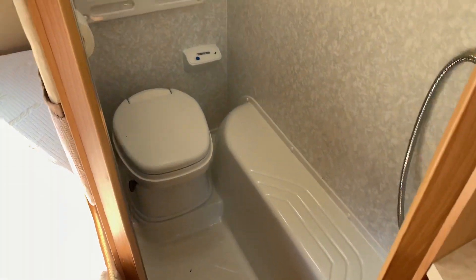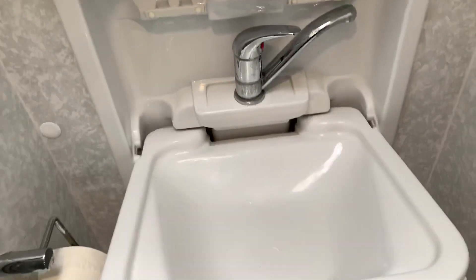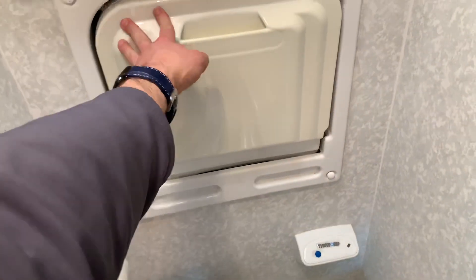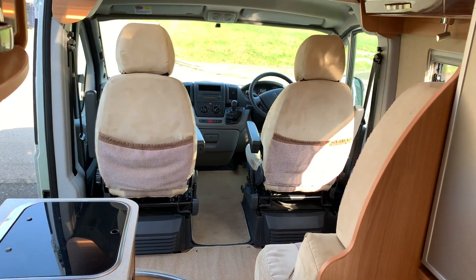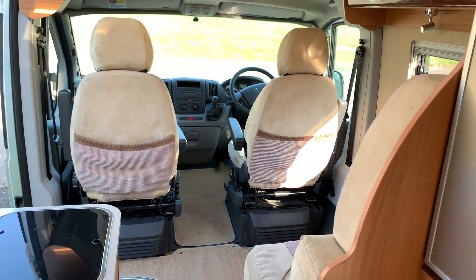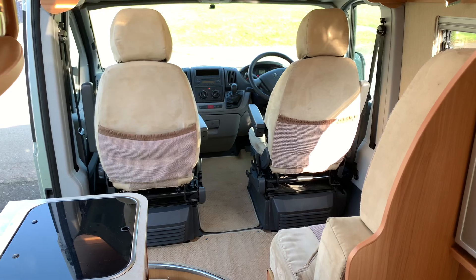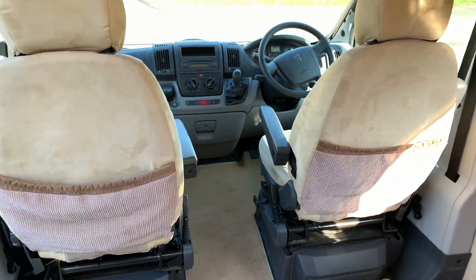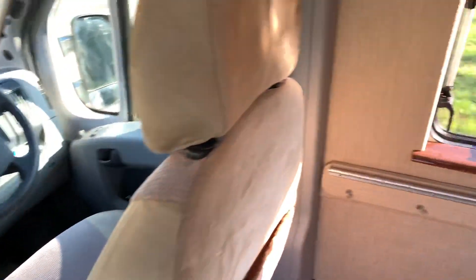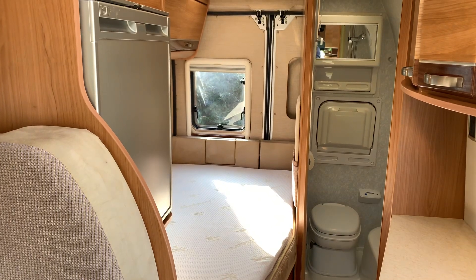In the other corner we've got a fully fitted bathroom with toilet and a sink that folds down, and a shower in the other corner. It does have 66 litres of fresh water storage and 50 for waste water, so it's enough for a couple of showers. Space for two seven kilogram gas bottles, which is plenty. This is a 2010 registered model. Any questions, please give us a call on 01283 240 237 or visit WeBuyAnyMotorcaravan.com.